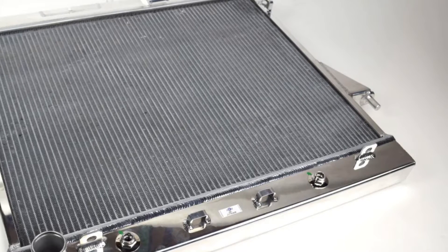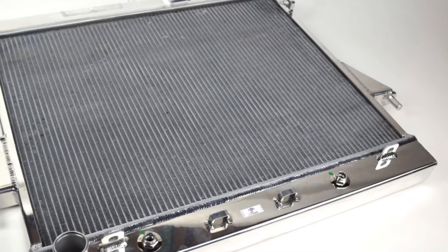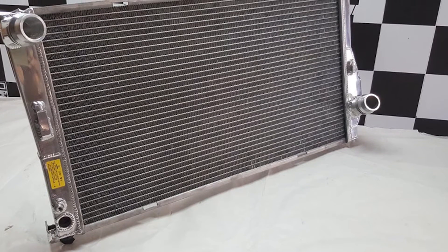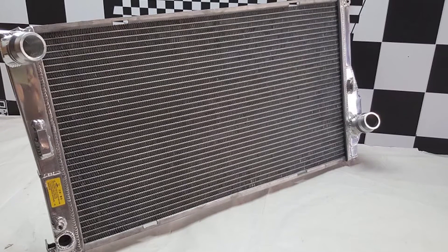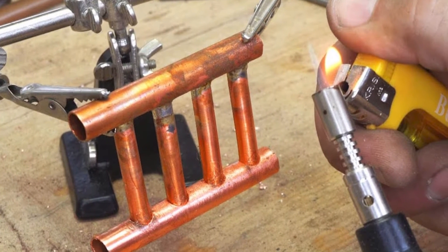One of the main differences between aluminum and copper radiators is seen in the tubes, which carry the coolant. In copper radiators, the tubes are narrow. The tubes are made narrow to prevent internal pressure from swelling. Moreover, these thin tubes are likely to get clogged. On the other hand, aluminum radiators have wider tubes.